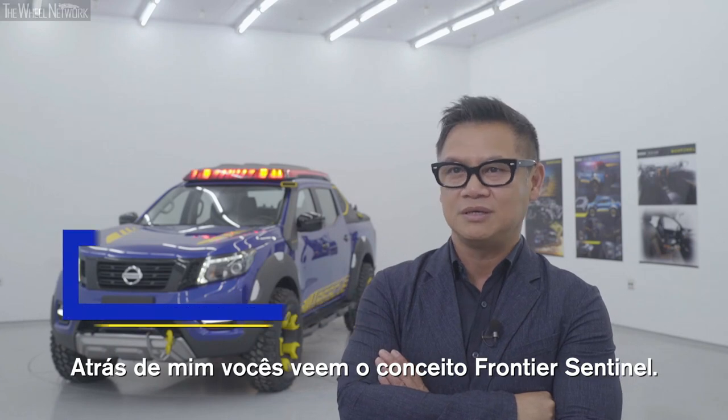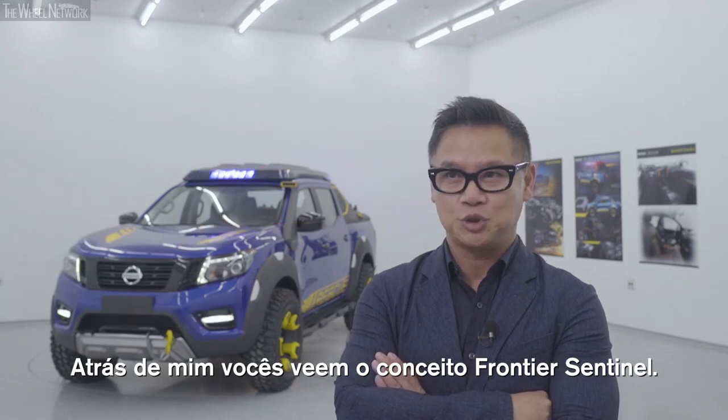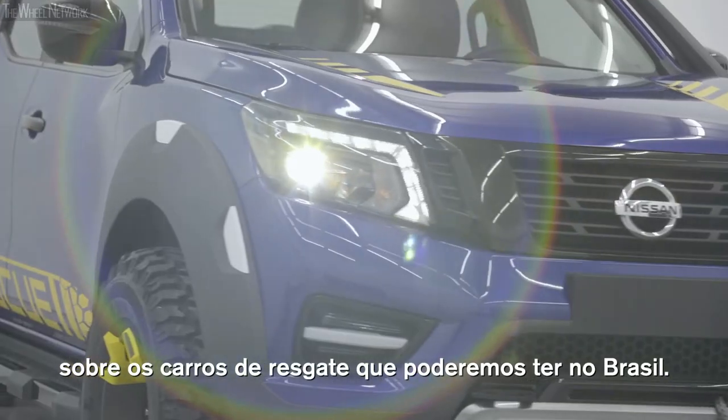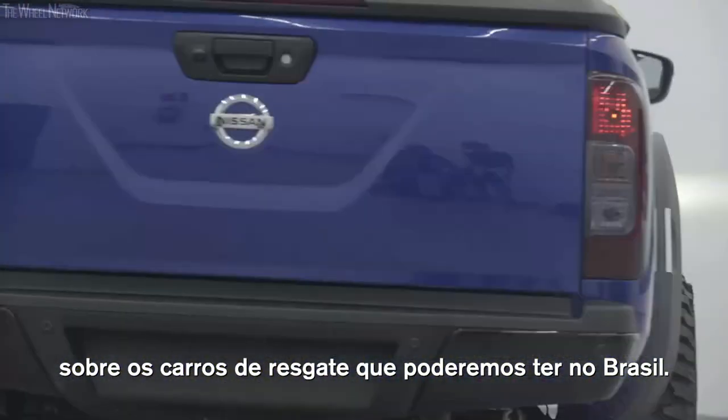Behind me you see the Frontier Sentinel show truck. This truck is a reflection of our studies of how the rescue trucks that we have in Brazil.